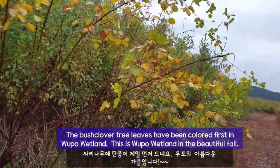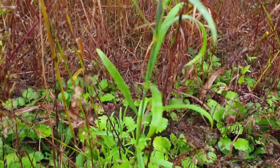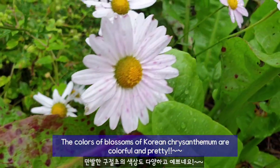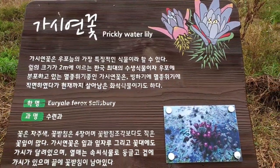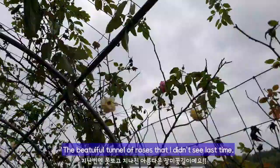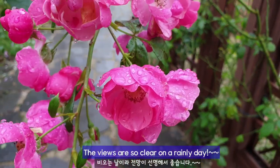The bush clover tree leaves have been colored first in Wupo wetland. This is Wupo wetland in the beautiful fall. The colors of blossoms appearing in chrysanthemums are colorful and pretty. The views are so clear on a rainy day.